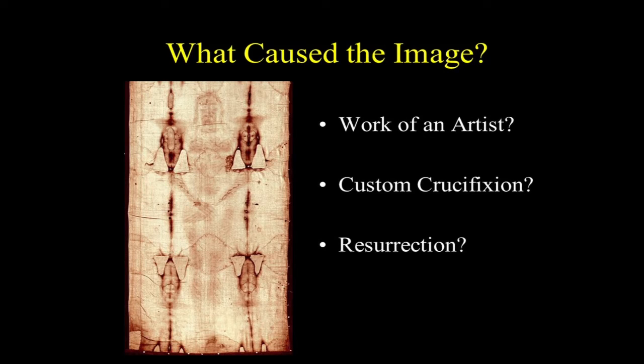So what caused the image? Is it the work of an artist? That doesn't seem very likely to me. Is it a custom crucifixion — did someone deliberately crucify someone during the Middle Ages to emulate what happened to Jesus? Maybe, I suppose. But here's the problem: as far as we know, corpses don't make images on linen shrouds. We've examined hundreds of linen shrouds and none of them have an image — just smudges of decomposition.